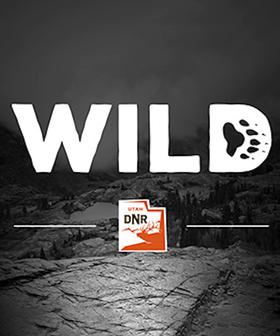This is WILD, a Utah Division of Wildlife Resources podcast. I'm your host Faith Heatly Jolly, and this is episode 14: Artificial Beaver Dams.